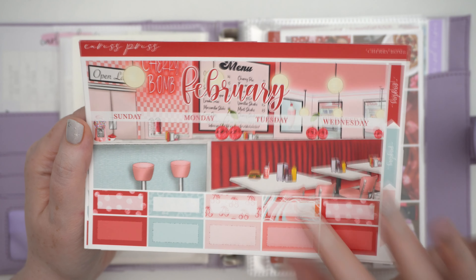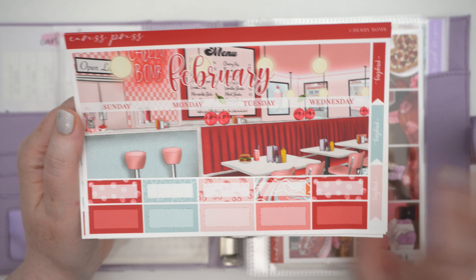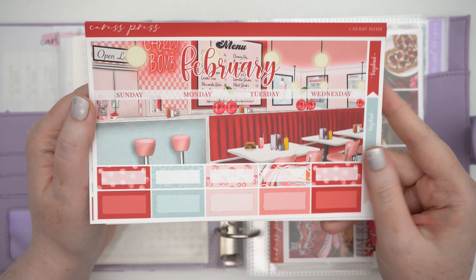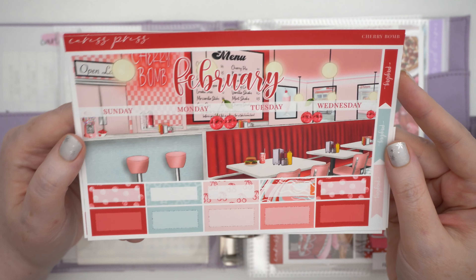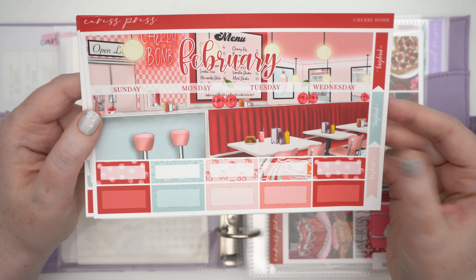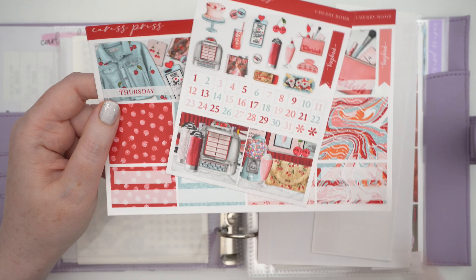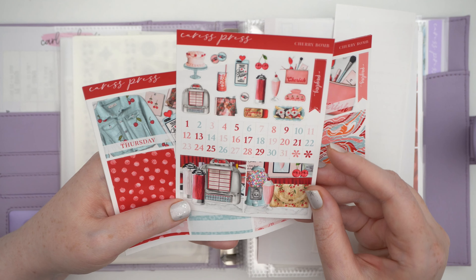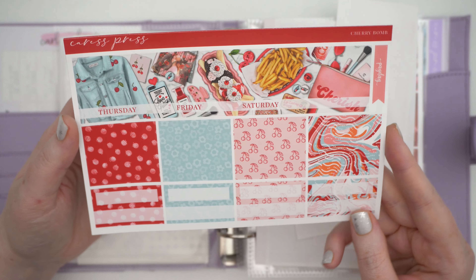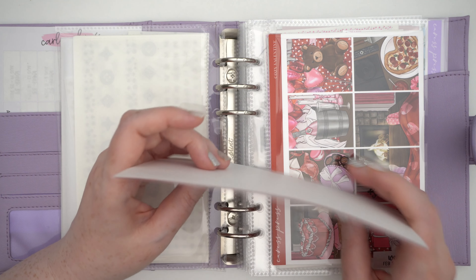This is an exclusive Cherry Bomb art from last year. I used it as my week of Valentine's last year so I didn't pick up the monthly, but I was buying some pre-buy monthlies from Caress Press and I really like this art. I love the cherry theme and the diner so I thought I'll just use this again in the monthly this year. I picked up the checklist because I like a functional monthly. We've got some really lovely art here — I especially love the Cherry Coke. My favorite is actually Dr. Pepper cherry. Such cute art, I love it so much. That'll be in my monthly inserts this month.